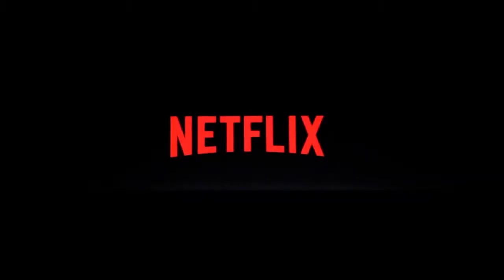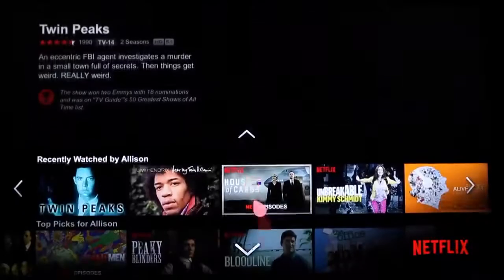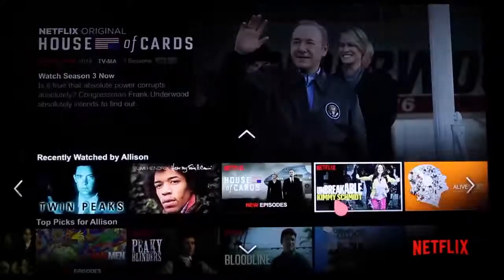One of the reasons people like LG Smart TV with WebOS so much is that it offers the best online entertainment services built right in. From the most sought after streaming services partners, we start with Netflix, the world's leading streaming internet video subscription service, with a deep library of blockbuster movies, riveting documentaries, and popular TV series including acclaimed Netflix original series.